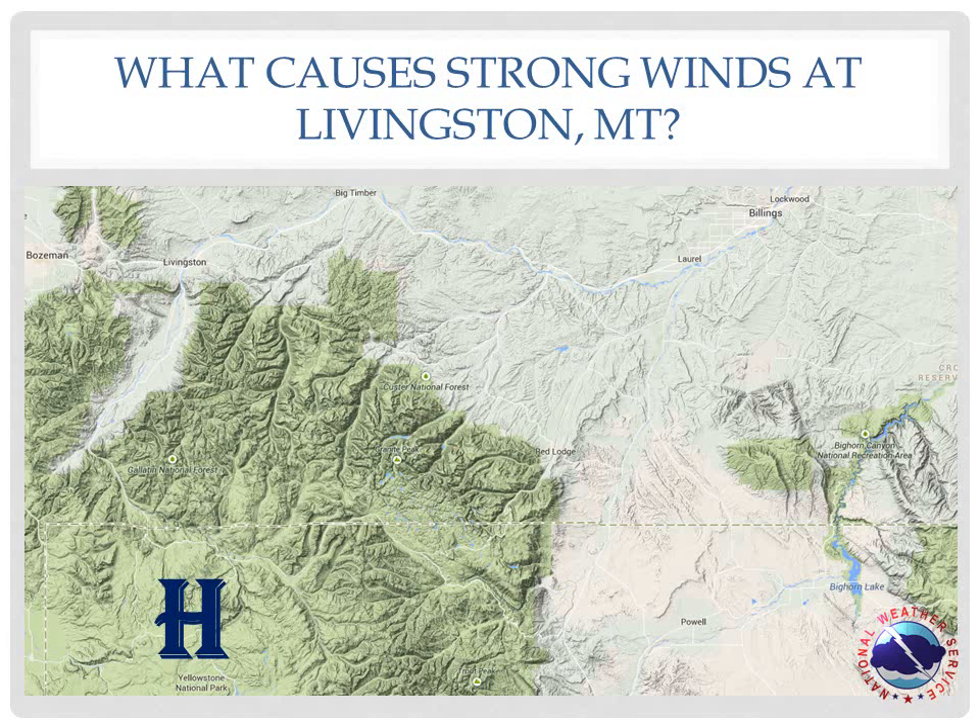The area of low pressure in northern Montana helps to pull out this cold air. Warmer air at the mountaintops acts as a lid on the colder air, and when it reaches the north end of the Paradise Valley, it is forced through the narrow opening in the terrain because the inversion aloft prevents it from going over the mountains.